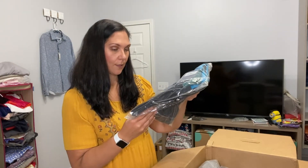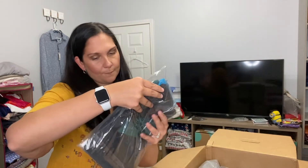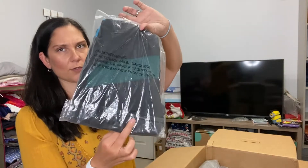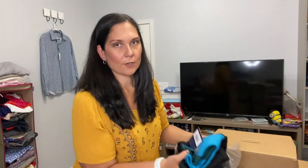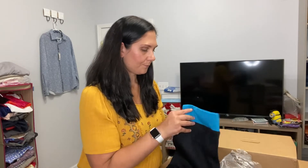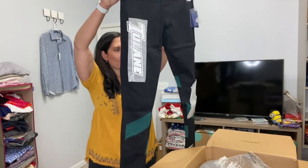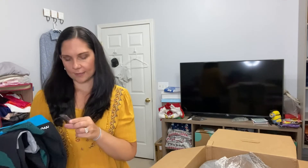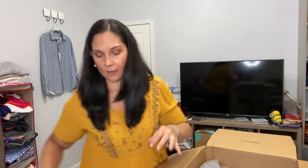These are actually leggings — full-length leggings. I'll take them out since I'm going to have to take them out to list them anyway. The college is Tulane, which I learned is a private college because I got some Tulane shorts in a previous box. Brand new with tag, size large. The MSRP on that is $70, so that's pretty good.